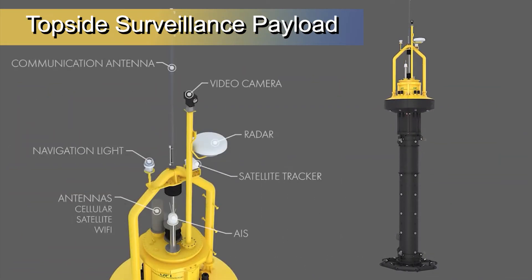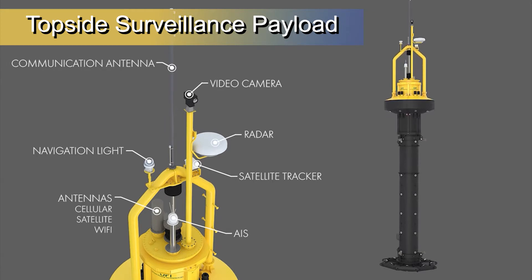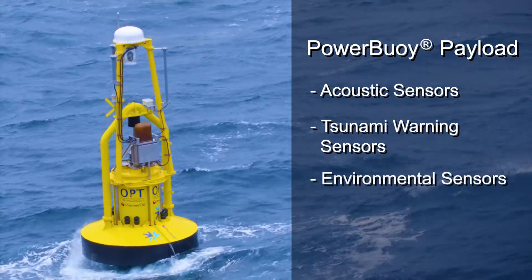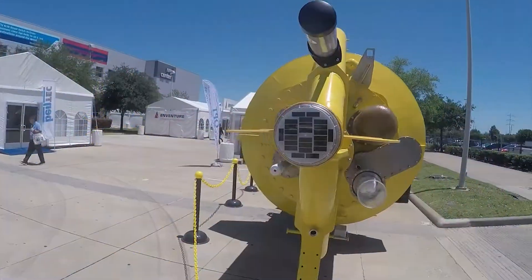The topside surveillance payload is made up of radar, an HD thermal imaging camera, AIS responder, communication systems, and antennas. We work with our customers to optimize the payload for their unique needs, which could include subsea acoustic and tsunami sensors or other equipment.